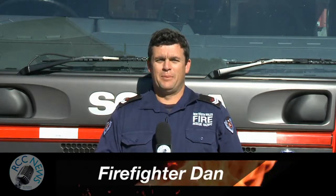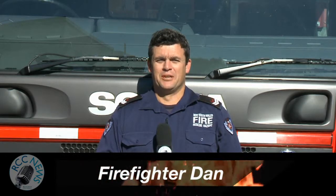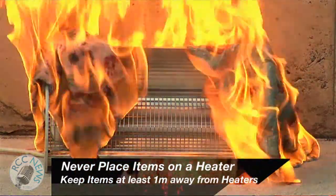In winter, heaters are common. Never place an item directly on a heater — it's a recipe for disaster. This is how quickly catastrophe can strike.